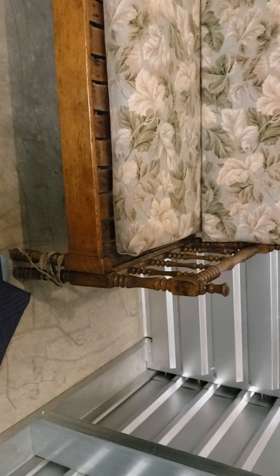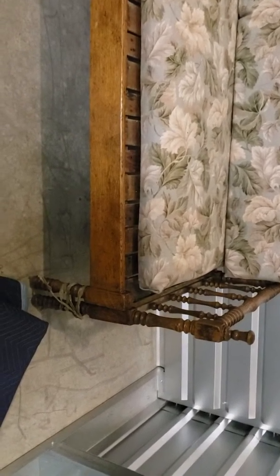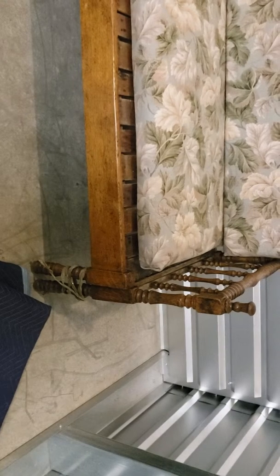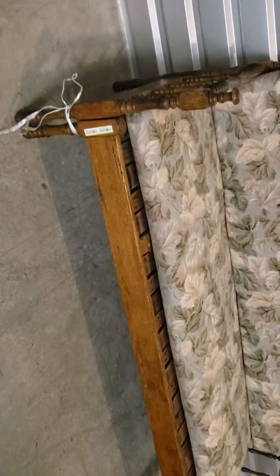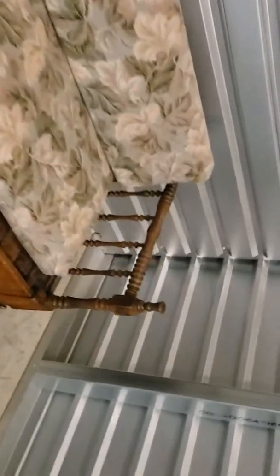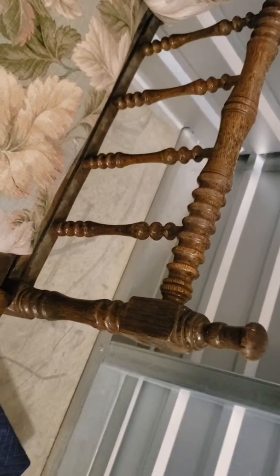It's an amazing antique sofa. We've tied it up before so it doesn't come apart, but this here would just slide out and then it would turn into a sofa bed or like a day bed. Not sure how old it is — definitely unique. Got lots of woodwork on the handles.